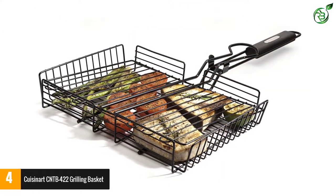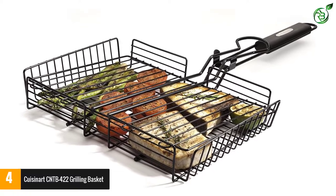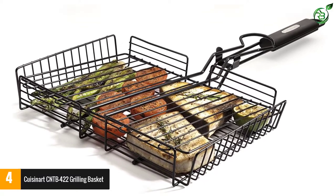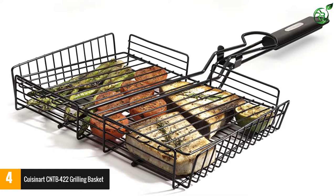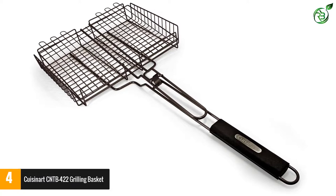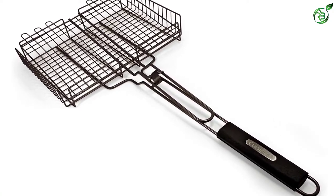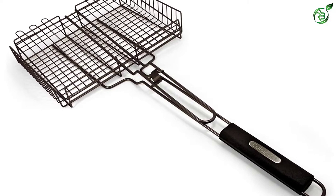Furthermore, this product comes with a lockable design, which prevents your food items from falling while flipping the basket. It also provides you with a long handle which is completely heat resistant, so you will have no problem handling the basket. The best thing about the product is that it can easily accommodate the thickness of your food items with ease.